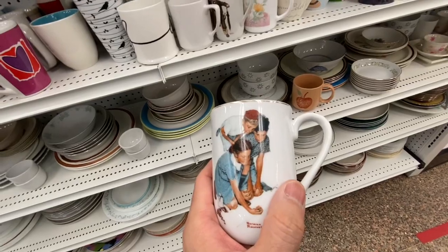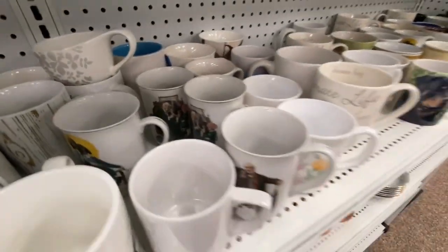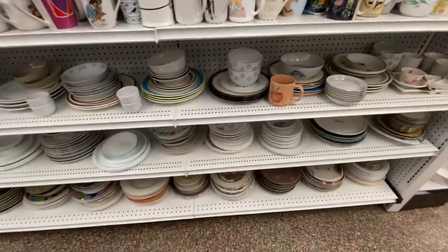Norman Rockwell — looks like someone donated a whole collection of them. Great American painter.